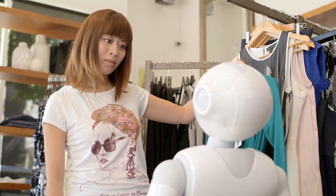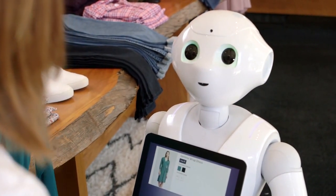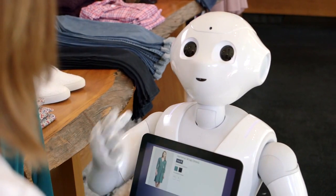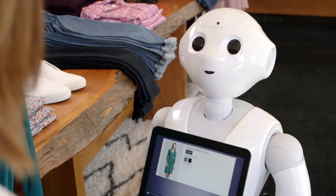I also have some extra information about this item. Do you want to hear it? With visual attention drawn to the center of your body, it will have a lovely slimming effect. Your legs will look even longer in this dress.